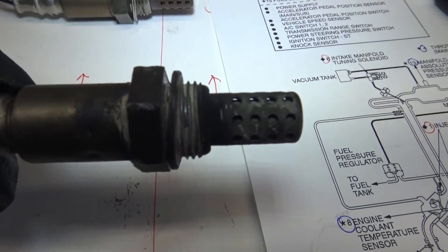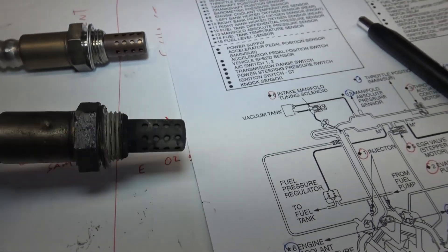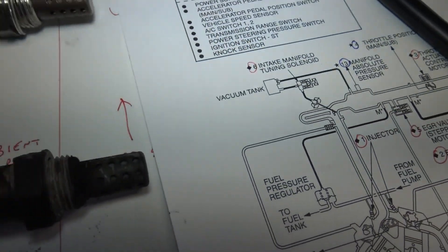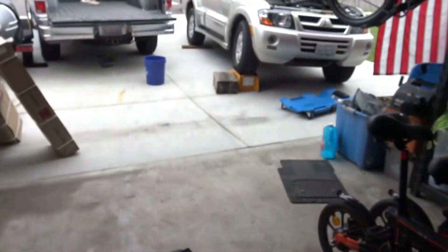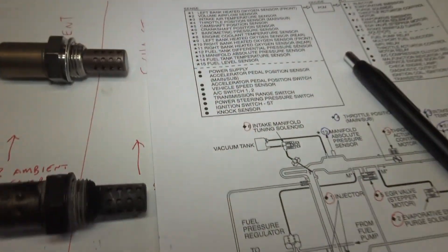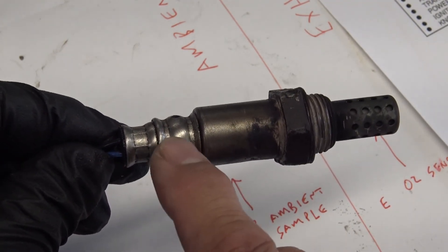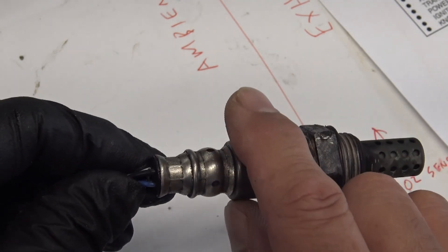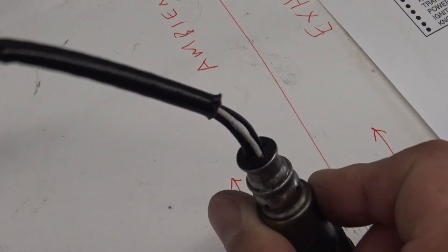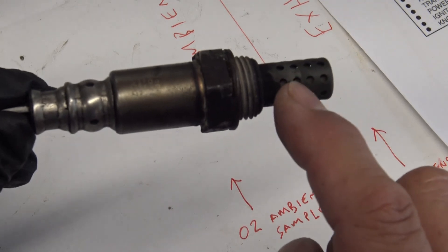I just removed the sensor. It's easier to do from the bottom of the vehicle rather than the top. I put the vehicle on a ramp, crawled under, and removed it. As for my theory about the oil gunk — cleaning it out with brake cleaner pretty much didn't work. I cleaned it out and test drove it, and the condition was still there with the signal still deteriorating.